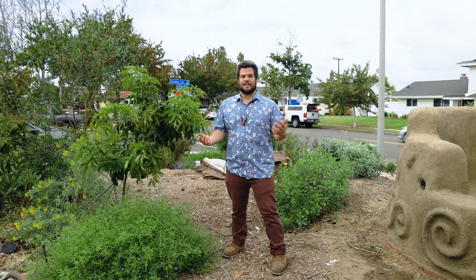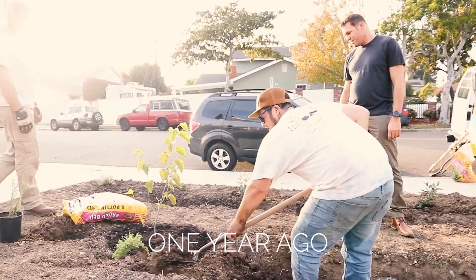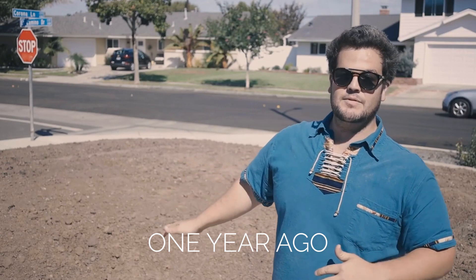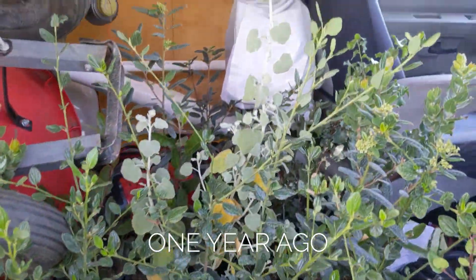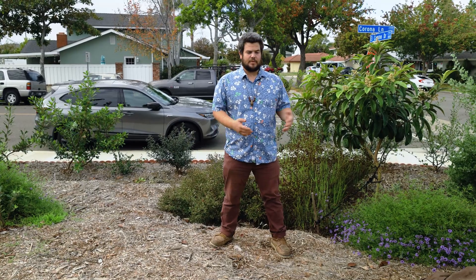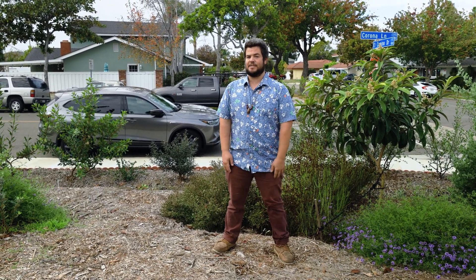We started this garden with either one gallon plants or fruit trees in three gallon pots. They've just been receiving gray water from the laundry unit, shower, and bathroom sink. And you can see now that our fruit trees are about up to my head. These trees would not be able to grow here on their own, but we can supplement their irrigation with recycled water.